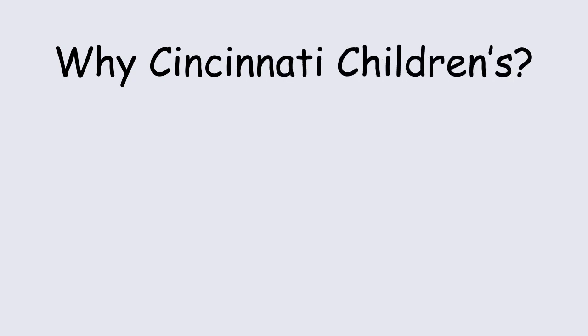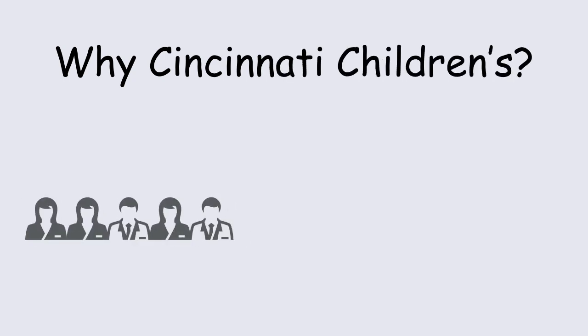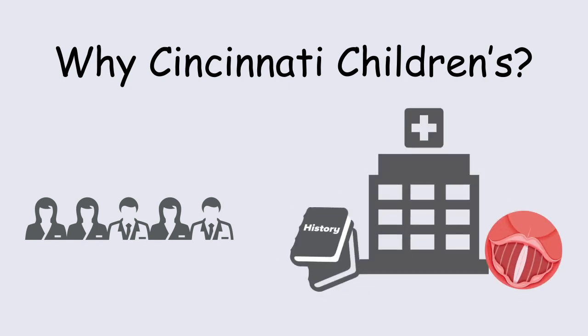The reason why people choose Cincinnati Children's is because of two reasons: our multidisciplinary care of patients with bilateral vocal fold paralysis and our outstanding airway reconstruction history over the last 30 to 40 years.